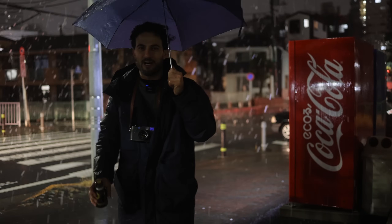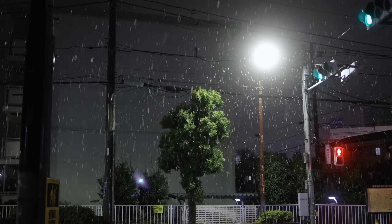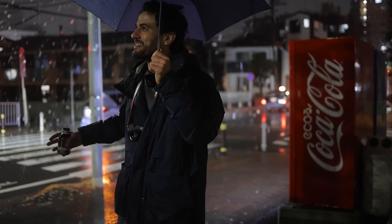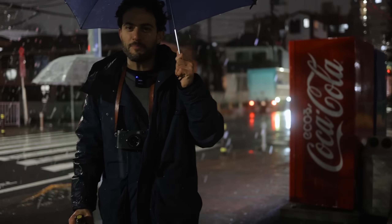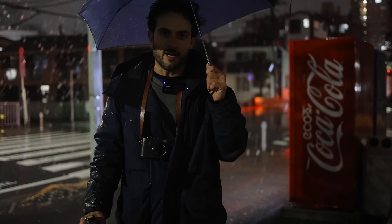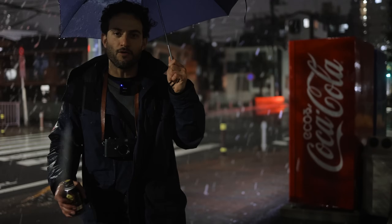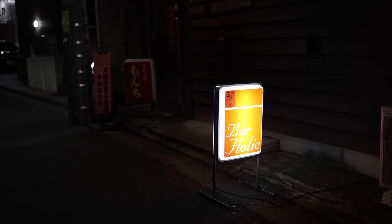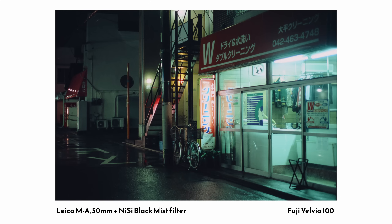Join me as I do some night photography here in Japan in this crazy cool weather where the rain is almost turning into snow, something I was not expecting. You'll get to see why I love doing night photography in Japan, some of the characteristics of the street that I look for, how I approach it, and I'll also share which camera I used and which film if I shot on film.